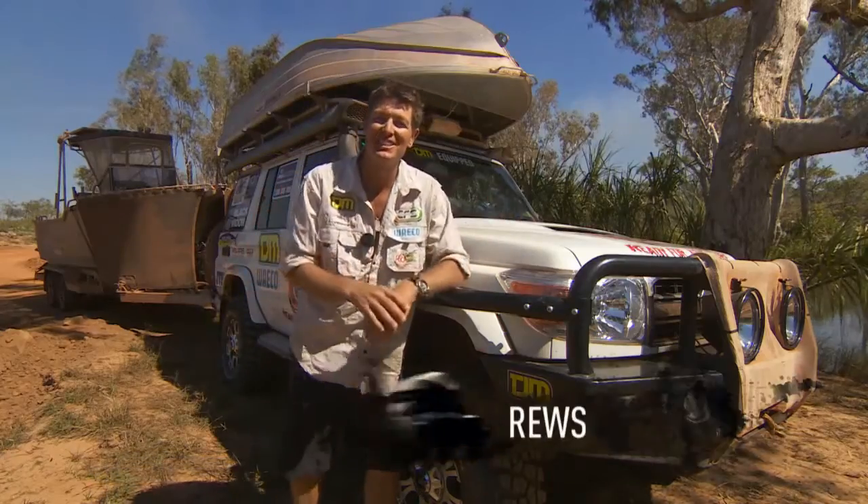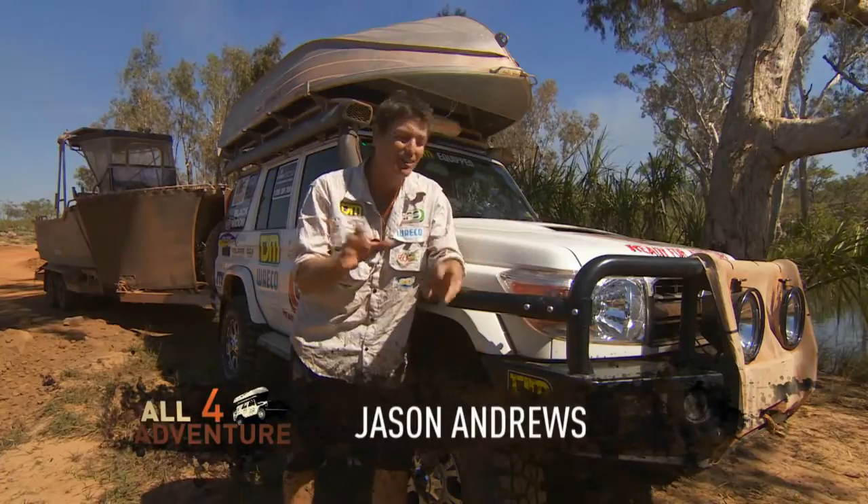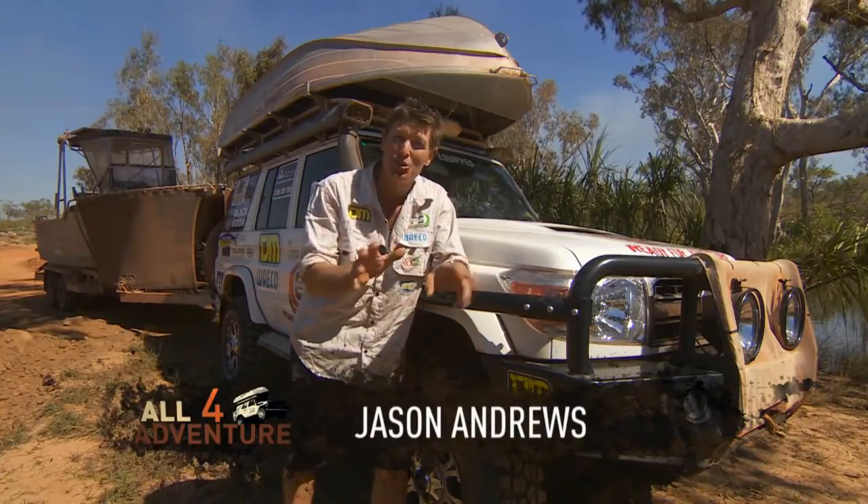G'day. My name's Jason Andrews from All4Adventure. Today I'm going to talk about TJM sidebars.